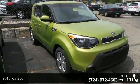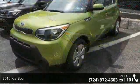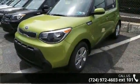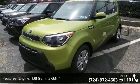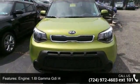Step into the 2015 Kia Soul. If you are looking for an automobile with great features, look no further. Some of the top features included with this vehicle are engine, 1.6L Gamma Di4, front wheel drive.